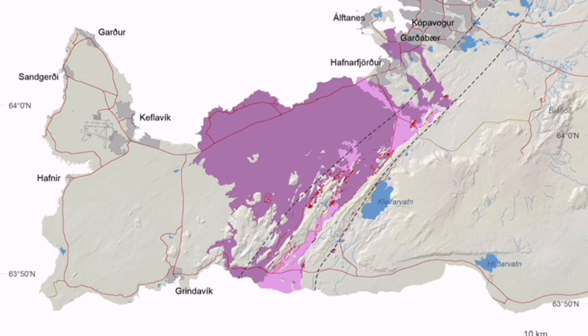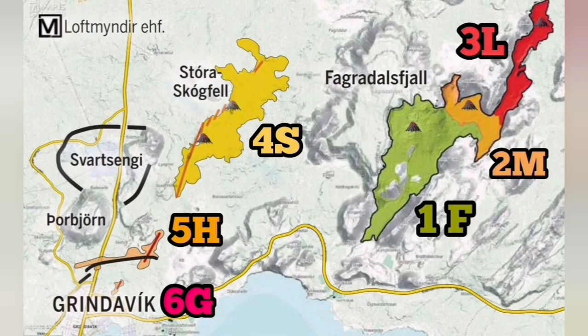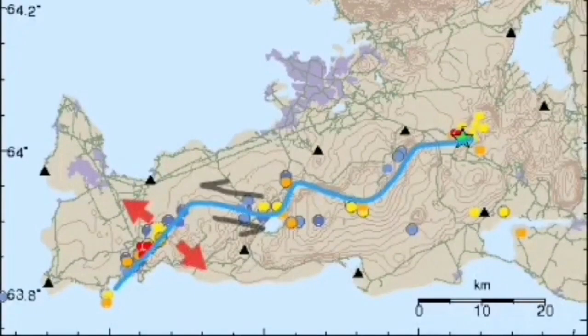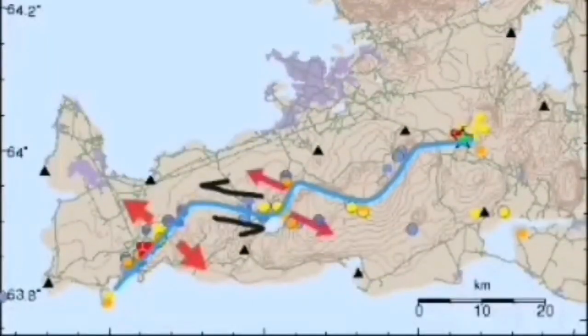It reached once the vicinity of Reykjavik, the capital of Iceland, and it can do it again. We see the Fagradalsfjall system, and now the movement through that toward Grindavík, we can see it. And again, this movement has now been transferred to the Krísuvík system.